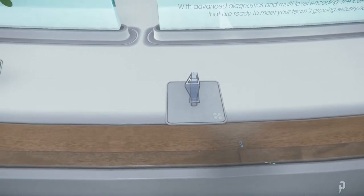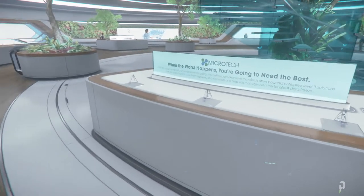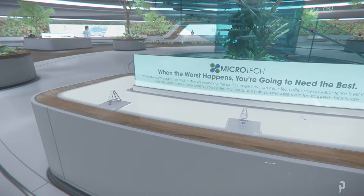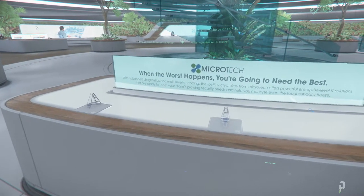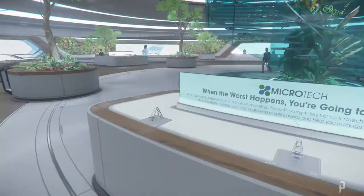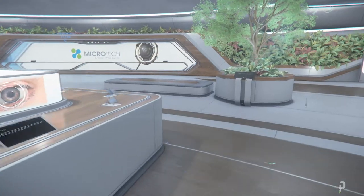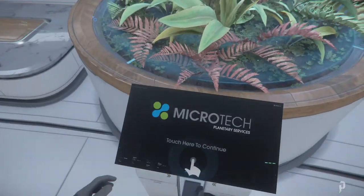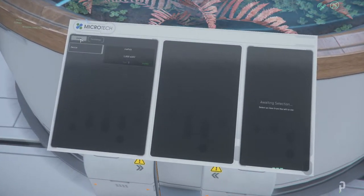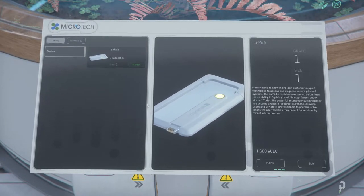There's supposed to be something here. So what is this? 'When the worst happens, you're gonna need the best — an advanced diagnostic multi-level encoding: the Ice Pick crypto key.' Okay, these are crypto keys. Interesting. So this is the Ice Pick crypto key — nice.